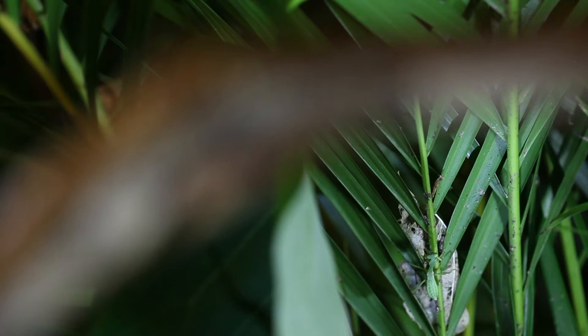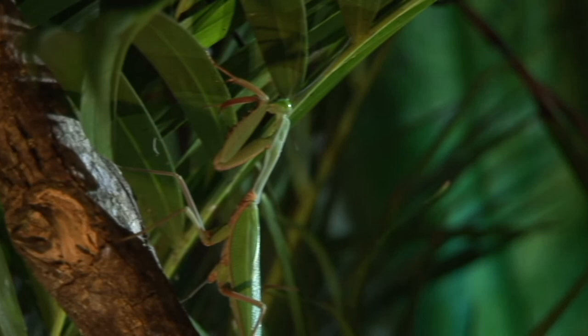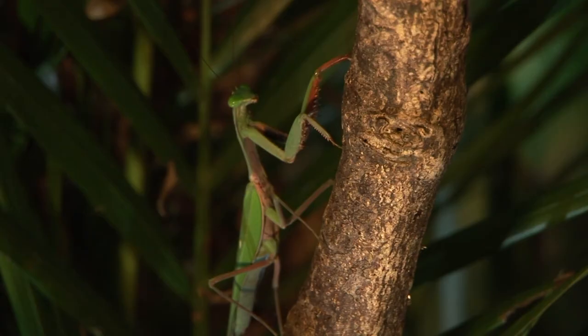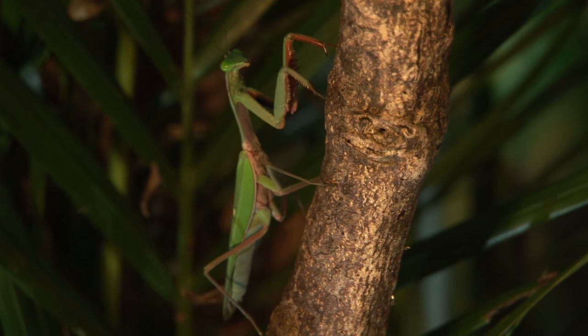Hyrodula was lucky this time. Chance plays a heavy part in much of life in the rainforest, but not all — some is pure genetics. It's time for Hyrodula to grow up. The mature male Hyrodula majuscula is much leaner than the adult female. Lighter and smaller, his wings are fully functional.